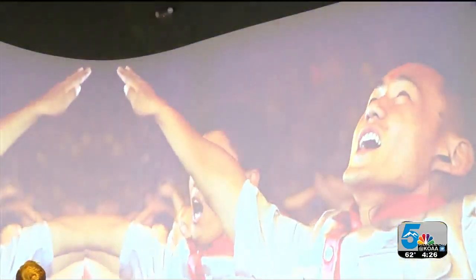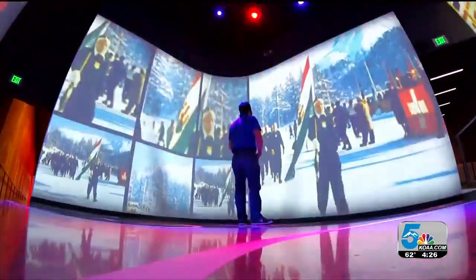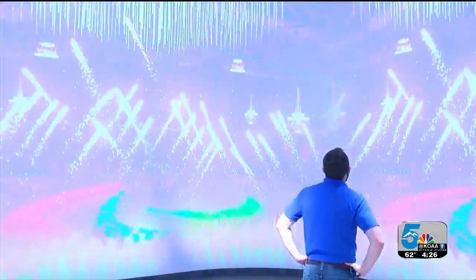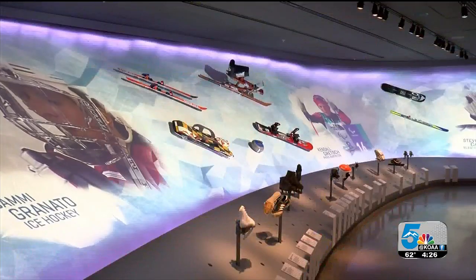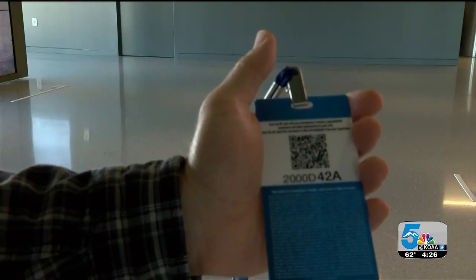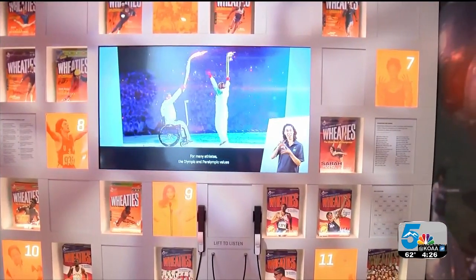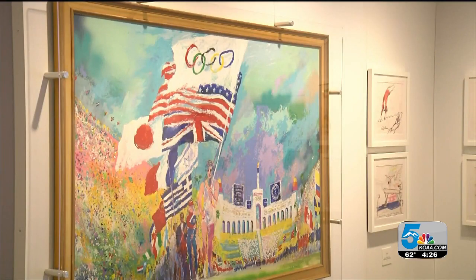Next, we walk into the Parade of Nations. It's here that we feel the rush of what it must be like for these athletes to walk in the opening ceremony. The next two galleries are dedicated to the Summer and Winter Olympic Games. Guests can use their badges to see exhibits come to life — another great interactive and personal touch. With each turn, I'm truly blown away at the detail and magnitude of each exhibit.